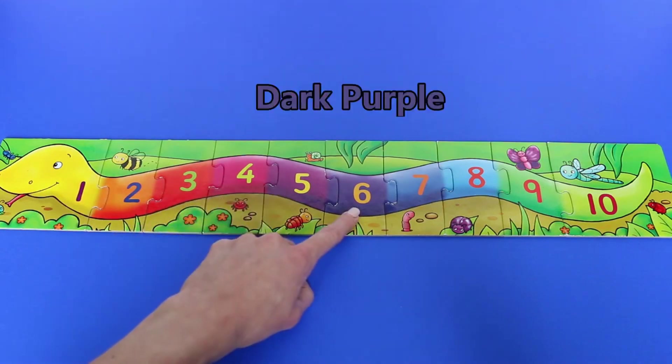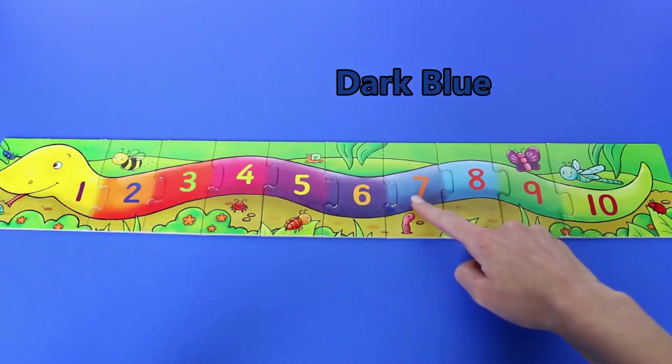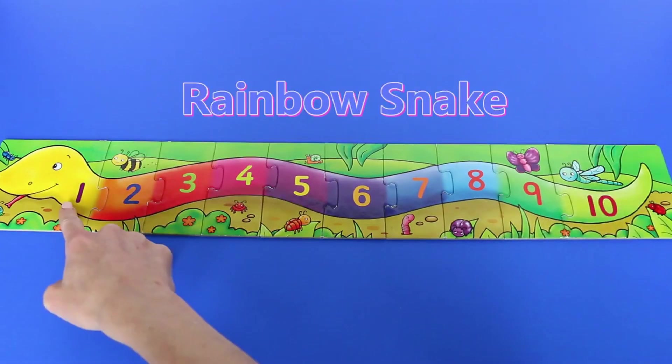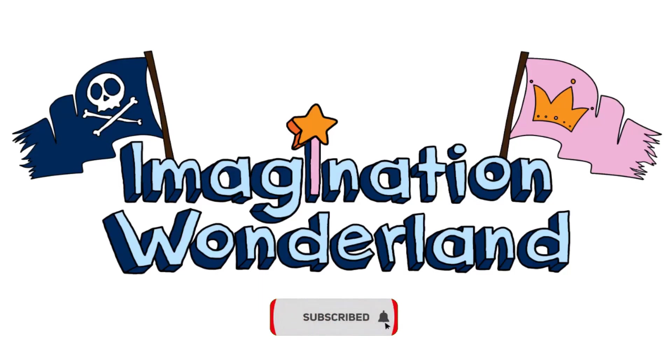Then a dark purple, then a dark blue, then a lighter blue, then a dark green, then a lighter green. It's a rainbow snake! Big — please subscribe for more videos.